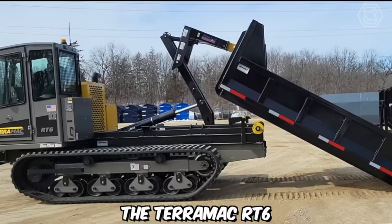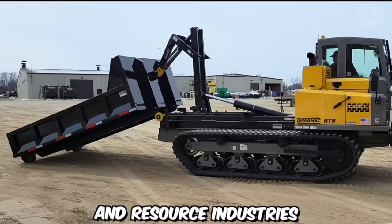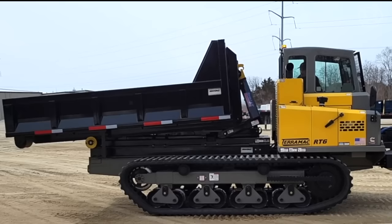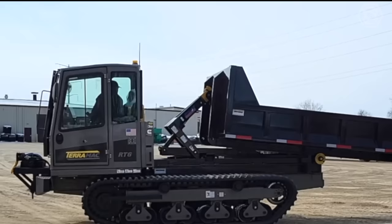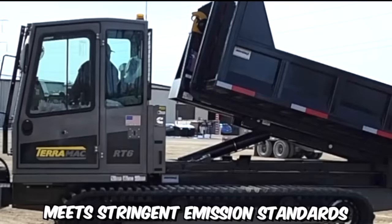The Teramag RT6 is a remarkable rubber track crawler that has gained immense popularity in the construction and resource industries. The high-quality rubber tracks provide excellent traction, reduce ground disturbance, and minimize surface damage, making the RT6 an ideal choice for sensitive or environmentally protected areas. The tracks also distribute weight evenly across the machine, ensuring enhanced stability and maneuverability even on rough or uneven terrain. The machine meets stringent emission standards, making it an environmentally responsible choice.